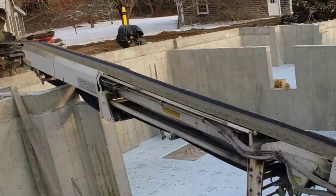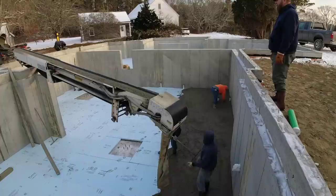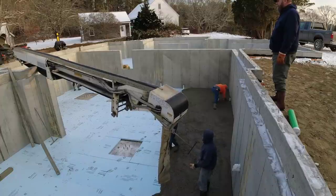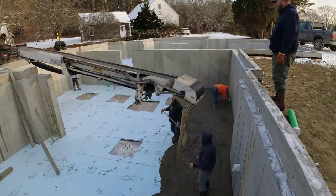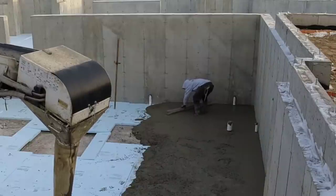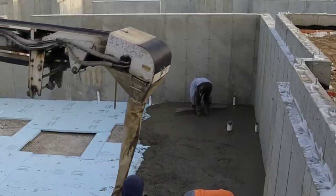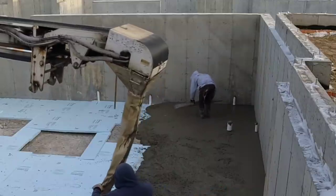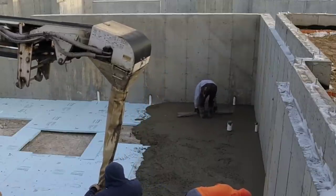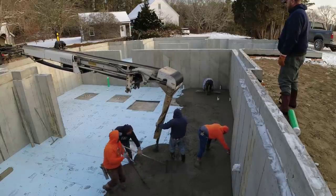Those pads you see with the bolts coming out in the middle — normally we'd box out around those so they can set there. They probably have some type of steel column going there, then they'd bolt that down and grout it. But they changed their minds on that and just told us to pour right over them. They came up with a different plan, so I don't know exactly what they're doing now with those. It doesn't really matter to us — they just told us to pour right over it and not worry about it.